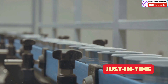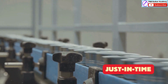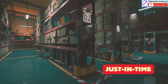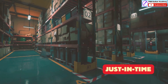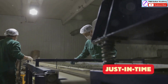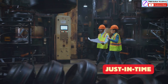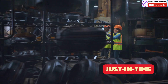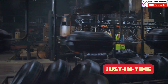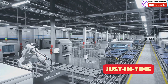JIT helps to create a smooth and efficient flow of materials throughout the production process. By receiving materials only when needed, Toyota minimizes storage costs and reduces the risk of inventory becoming obsolete. This streamlined approach allows Toyota to be more responsive to changes in customer demand. If customer preferences shift, Toyota can quickly adjust its production without being burdened by a large inventory of unwanted products. This flexibility is a major advantage in today's rapidly changing market.